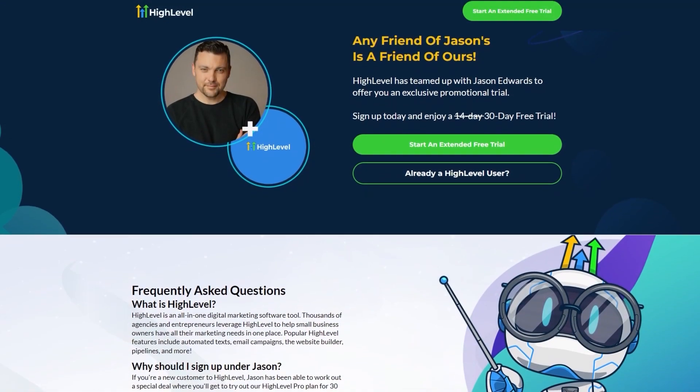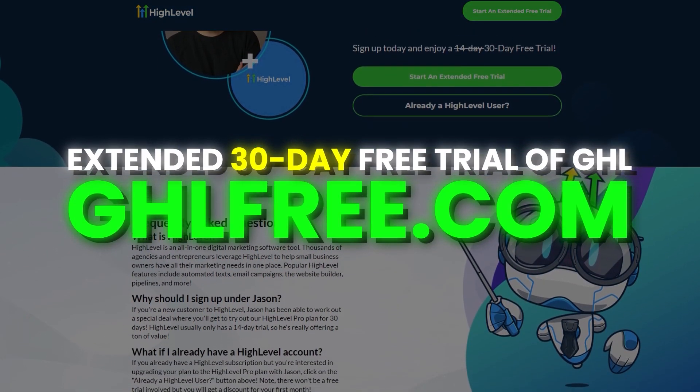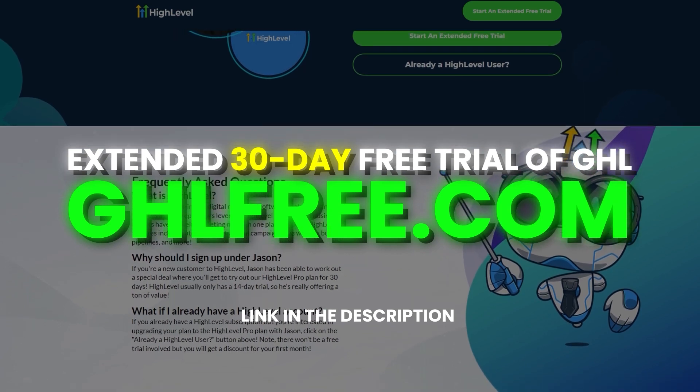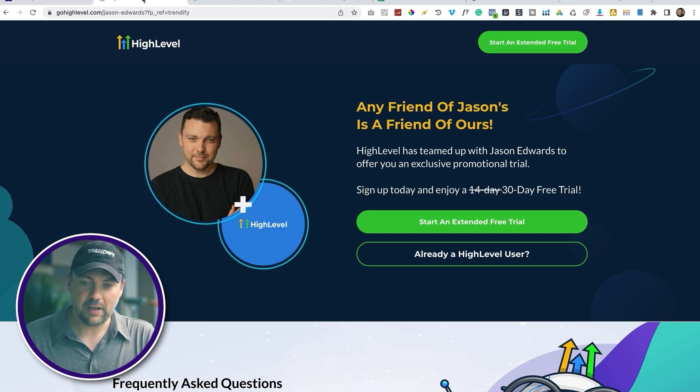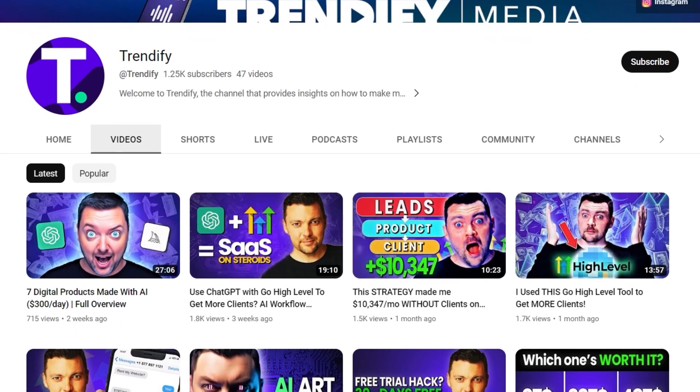Before we get started, I want to remind you that I have a free 30-day trial to HighLevel. Just go to ghlfree.com — GHL like Go High Level — and you'll get a free 30-day trial. Once you click that link you'll go to a page to set up your free trial. That's for the SaaS Pro plan which is $497 per month. Now before you freak out, I provide a ton of free resources on this channel to help you get some money flowing in. If you get to the end of the trial and you're not ready, you can downgrade to the $297 per month plan.